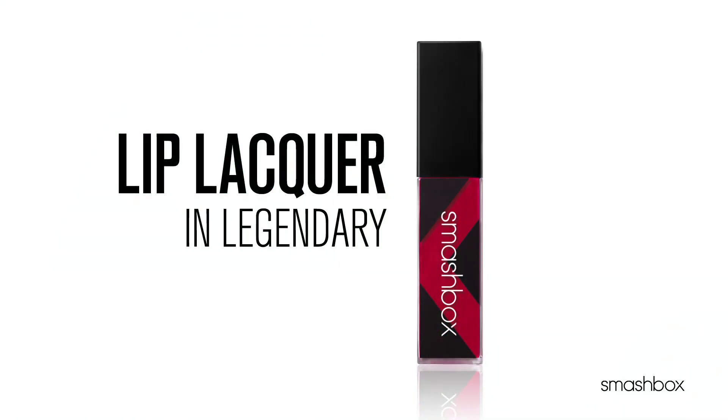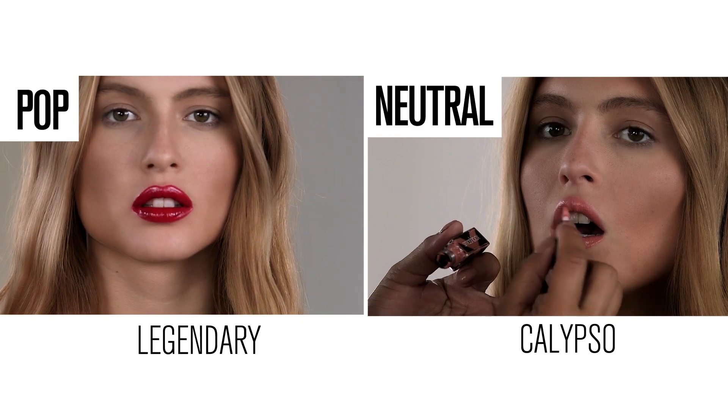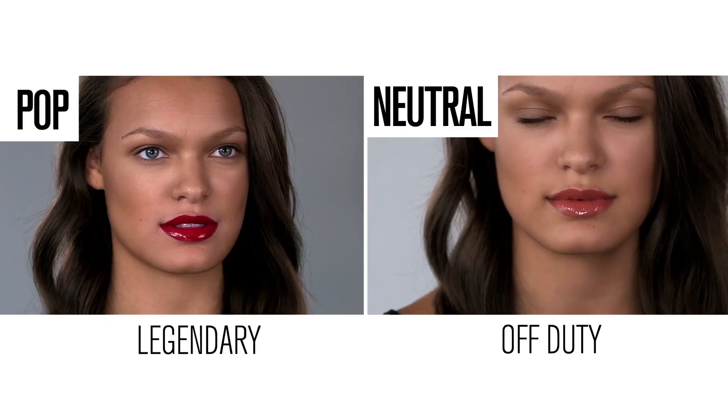Let's start with Legendary, one of my all-time favorite classic reds. If you have lighter skin, your perfect nude is Calypso, a gorgeous, creamy, soft peach. If you have darker skin, your perfect nude is Off Duty, a super delicious honey shade.